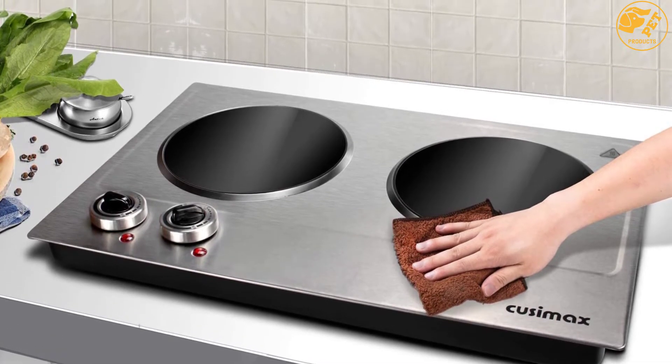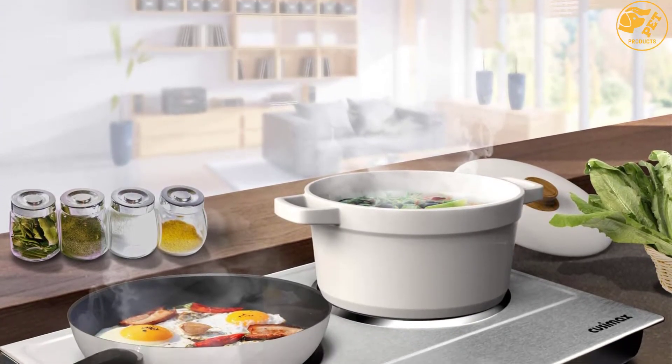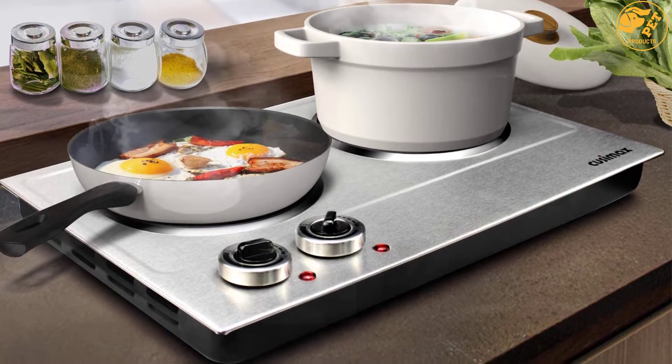It is ideal for cooking in smaller spaces and making soup, cooking pasta and vegetables, and so on. Additionally, it is designed from high-quality stainless steel components that assure you of a strong, rust-resistant, and longer-lasting unit.